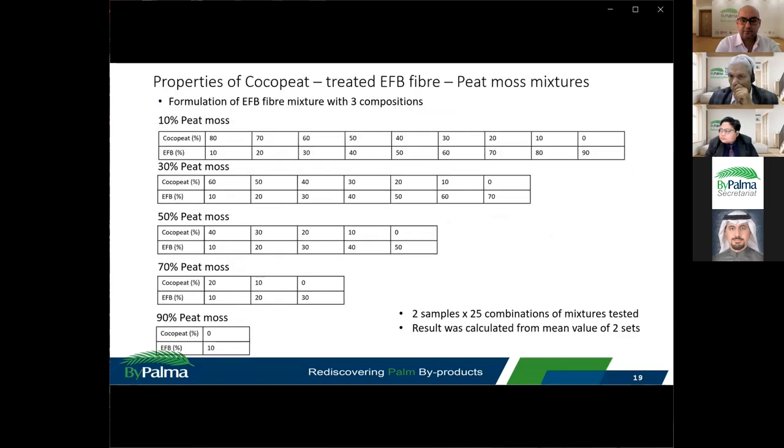Similar experiments were also carried out to measure the properties of cocopeat, treated EFB fibre, and peat moss mixtures in different combinations. The composition of peat moss as the third planting medium increased gradually in steps of 10%, 30%, 50%, 70%, and 90%. Altogether, 25 combinations were tested, with two samples per combination, and results were calculated from the mean of the two samples.